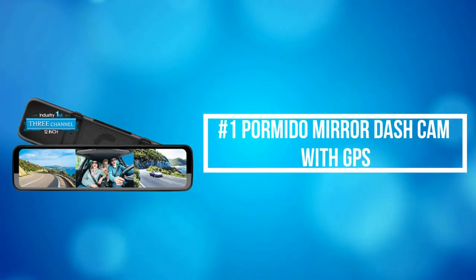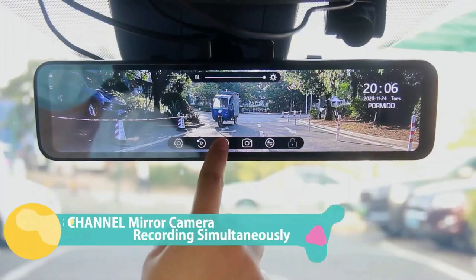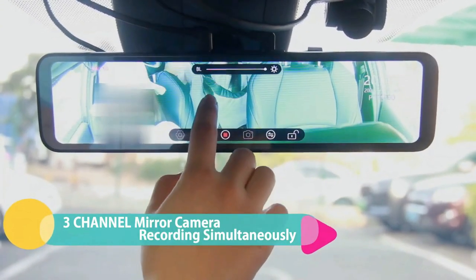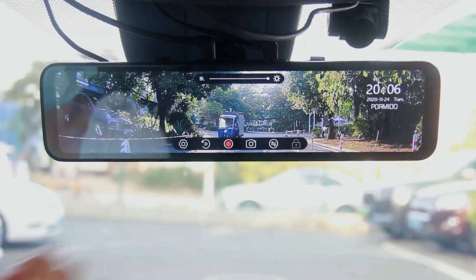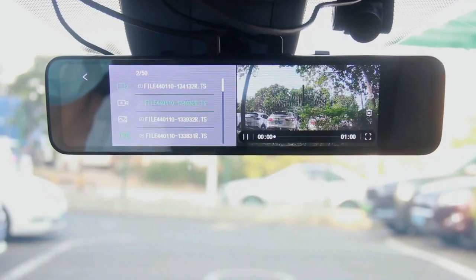At number 1 is the Pormido Mirror Dash Cam with GPS. Pormido Mirror Dash Camera records rear, front, and in-car views simultaneously, giving you peace of mind inside and outside of your vehicle. You can switch to any view you prefer to display. The Dash Cam Mirror adopts a unique full laminated anti-glare screen, bringing you the best image even under strong sunlight.